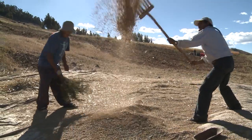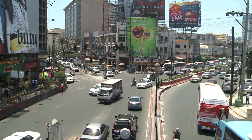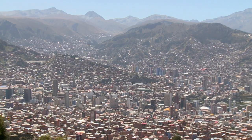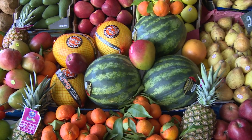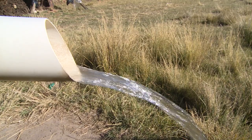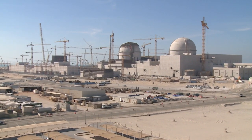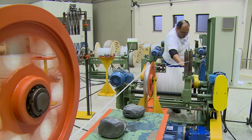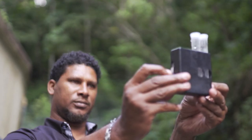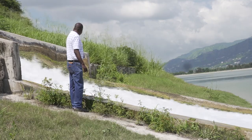Since the 50s, the IAEA has made a vast contribution to social and economic development. People have better health and incomes, more food, and cleaner water. There is greater access to low-carbon energy, and industries are more efficient. Countries have capabilities and skills to use nuclear technology for peaceful purposes.